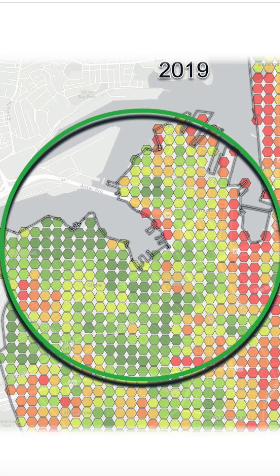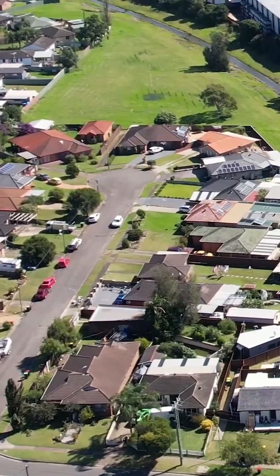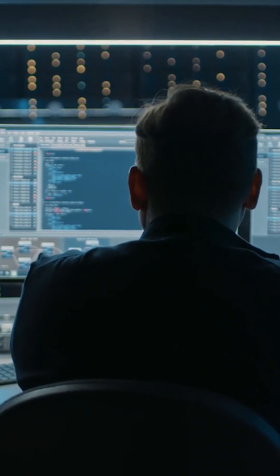That complex idea of measuring everywhere all at once is now made simple by breaking the problem down into manageable pieces. I believe this is the elegance of the solution and the power of GIS.